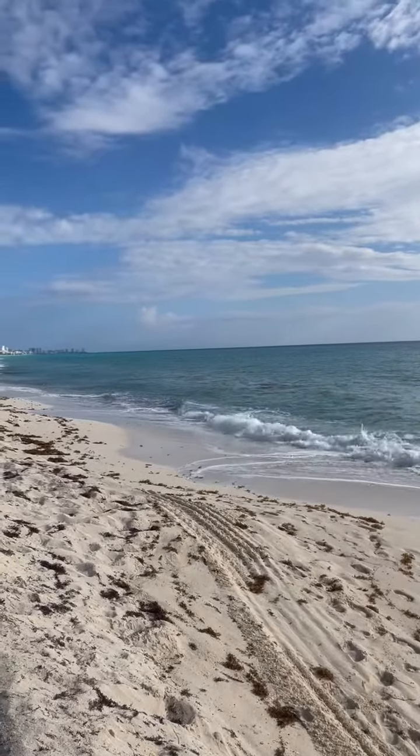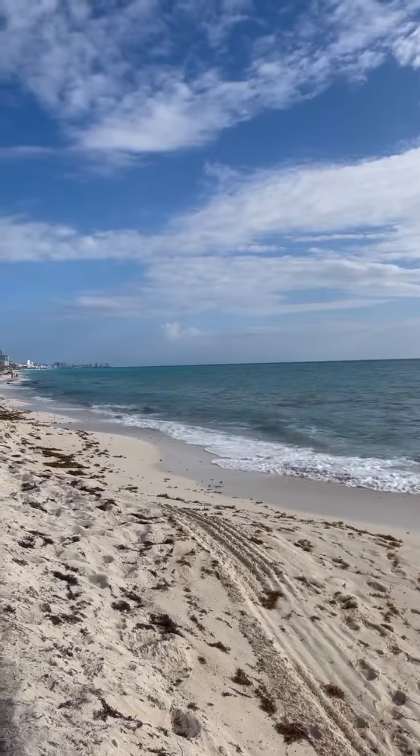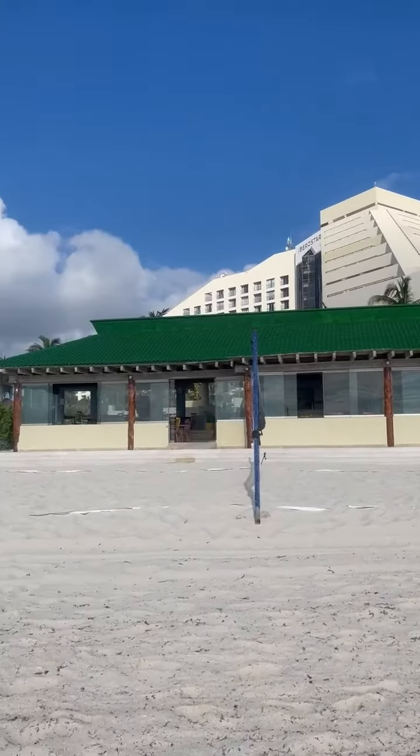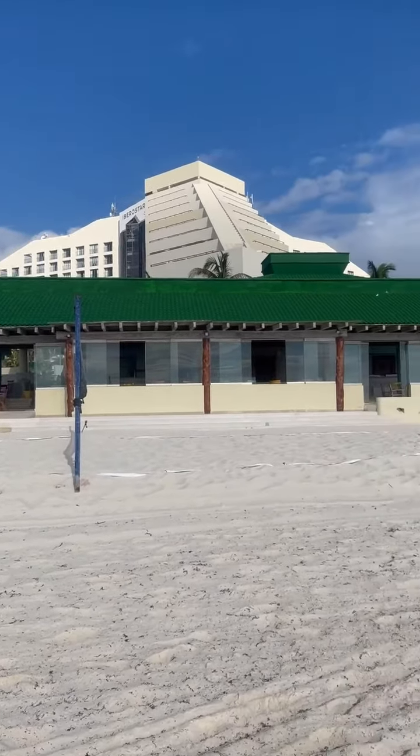Hey, this is Shannon with Blissful Honeymoons, Destination Weddings and Travel by Blissful. We are at Iberostar Cancun today and I just wanted to show you the beach.